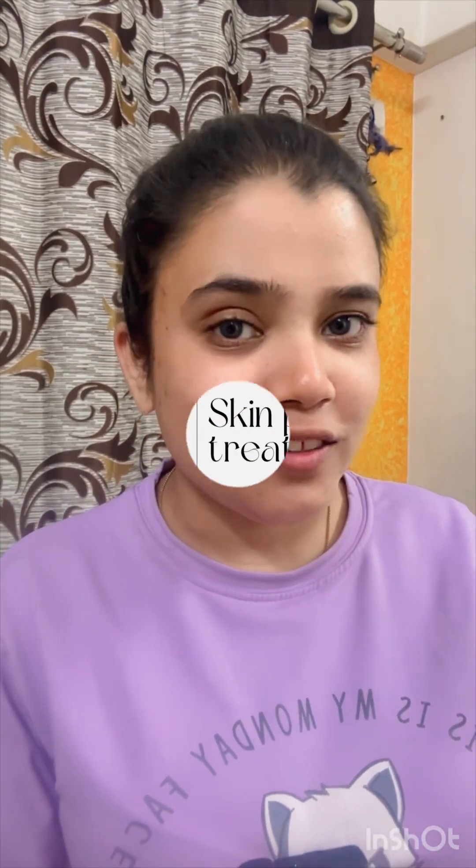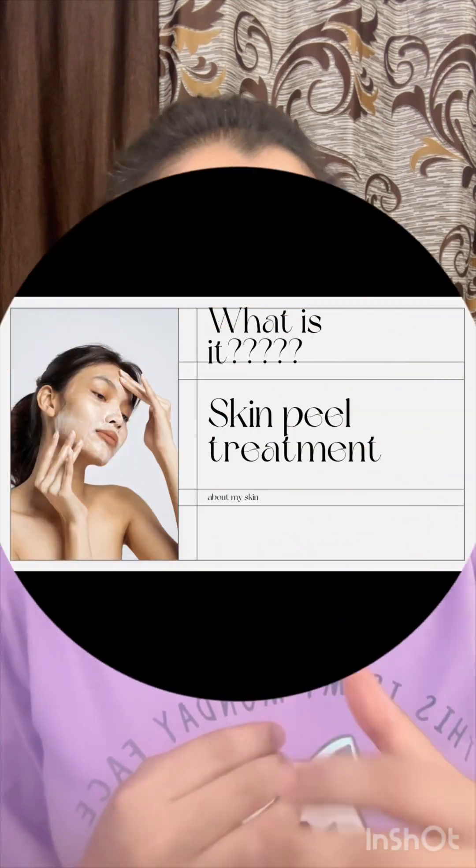Hey guys, hello! My name is Annie Khan, owner and operator at Annie Khan's Beauty Studio. The concept of skin peel is an alien concept to a lot of you — I know you guys are not clear on it. So today we will talk about this, and I will explain in a short video what a skin peel treatment is. If you are interested, keep watching.